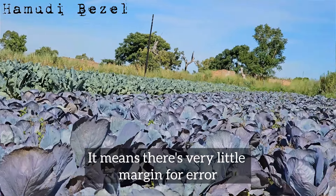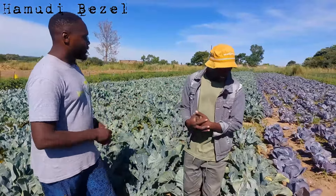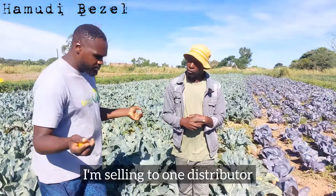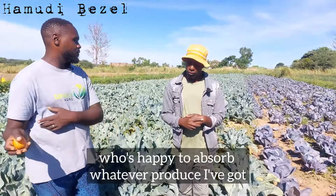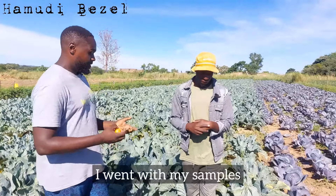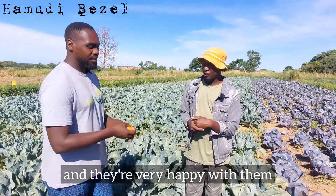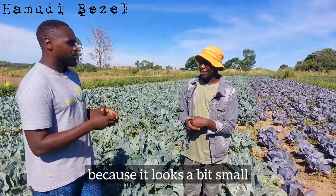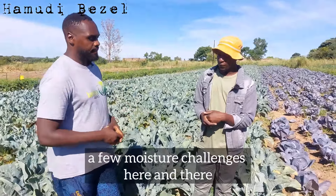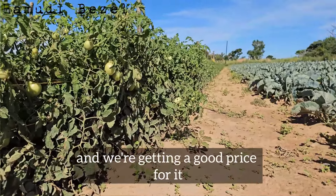There's more margin for error with red cabbages — prices are good regardless. Right now there's no red cabbage in the market and I'm selling to one distributor who's happy to absorb whatever produce I've got. I went with my samples thinking I might get a compromised price, but they were very happy with them. The drought has given us a few moisture challenges, but they're happy to take the product as it is and we're getting a good price for it.